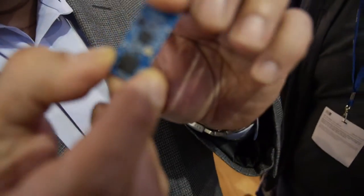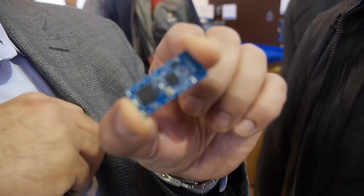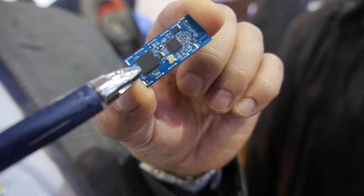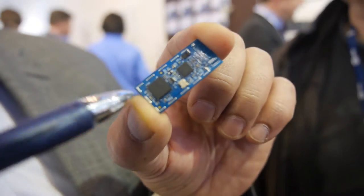So what are we looking at on this board? This is several chips. This is our SAMD21 — a Cortex-M0 Plus. That's our flagship product.